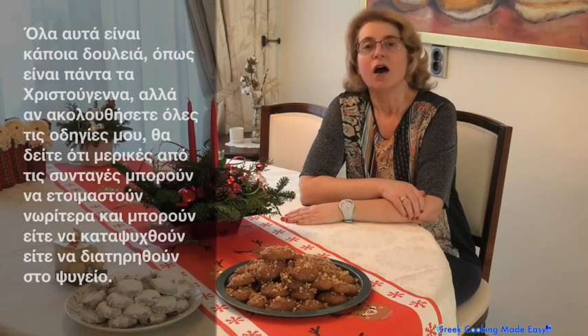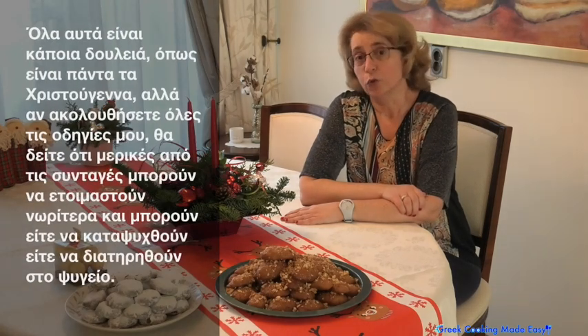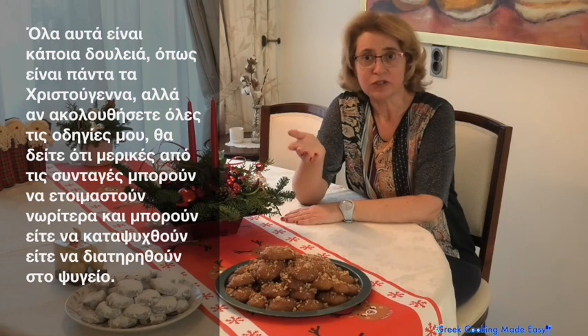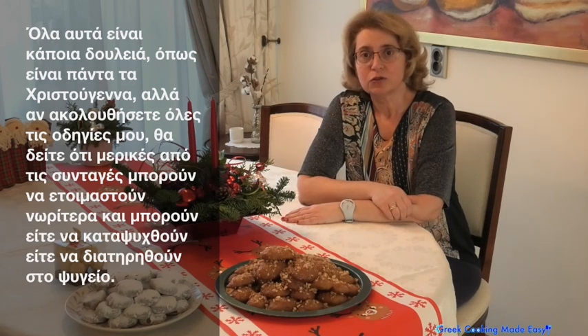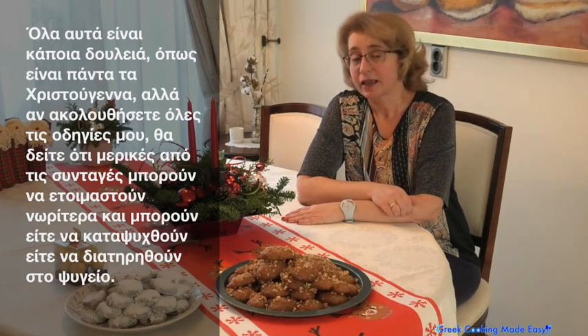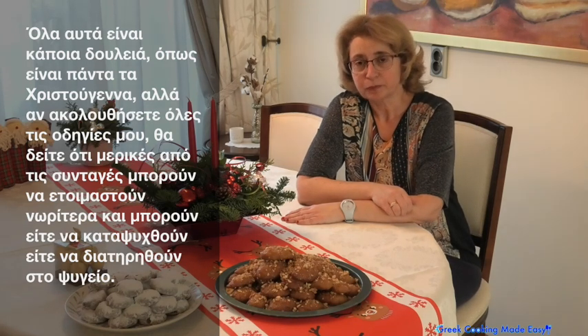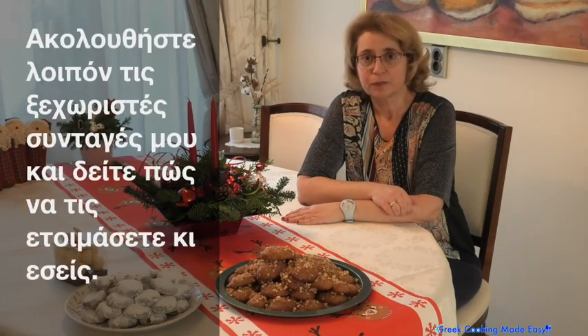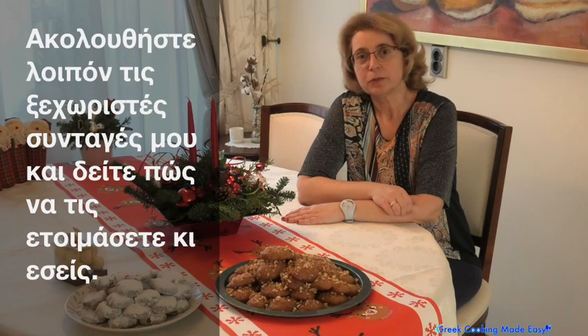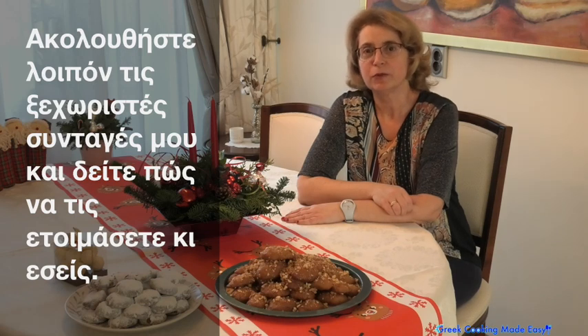All this is a little bit of work, as everything around Christmas is, but if you follow all my directions you will see that some of the recipes can be prepared ahead of time and they can be either frozen or kept in the fridge. Follow my separate recipes and you will see how to prepare them yourself.